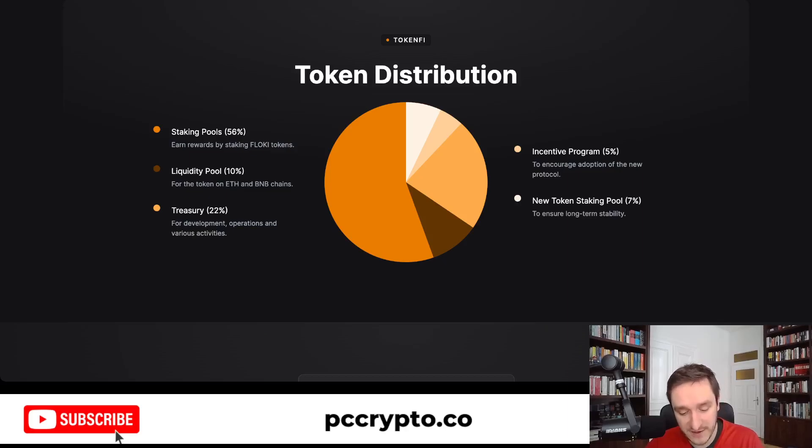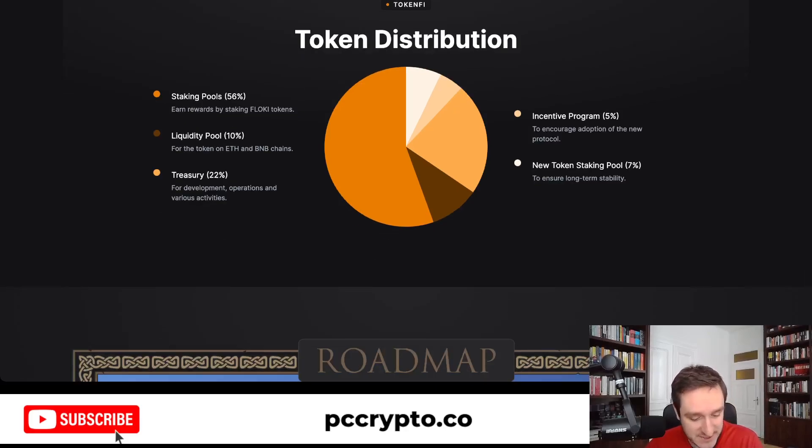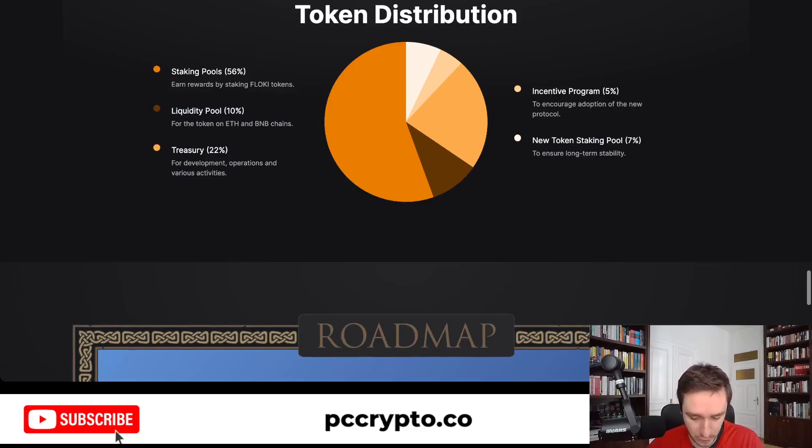There's a token distribution for the TokenFi token, which is called Token. You have staking pools at 56%, so you can earn rewards by staking Floki tokens — Floki token holders are incentivized. You also have a liquidity pool of 10%, treasury 22%, incentive program 5%, and a new token staking pool at 7%.